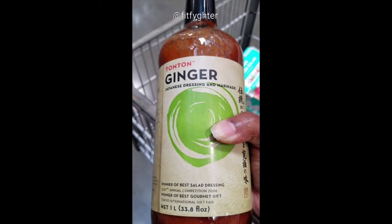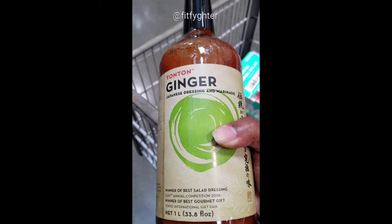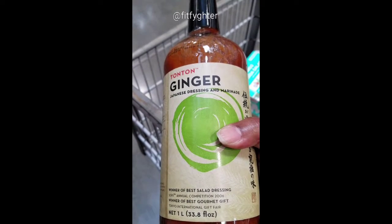This sauce and marinade is amazing — it's great on meats. Apparently you can use it as a salad dressing too. I don't eat salad dressing so try it and let me know how it is, but it is delicious.